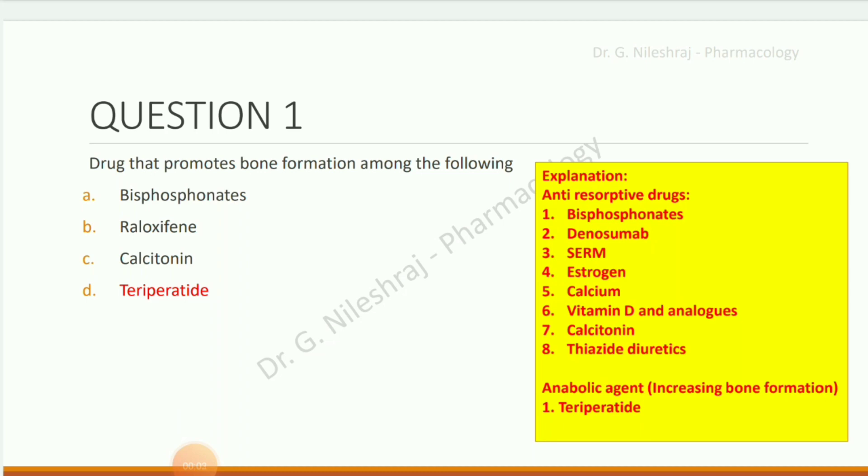Question number one: Drug that promotes bone formation among the following. Options are bisphosphonates, raloxifene, calcitonin, and teriparatide. The answer is teriparatide.